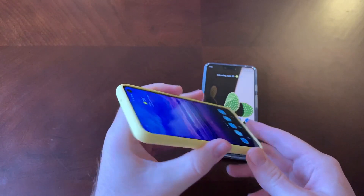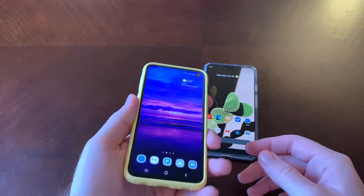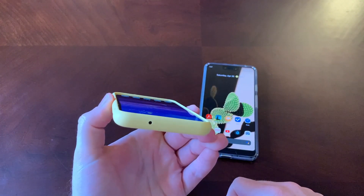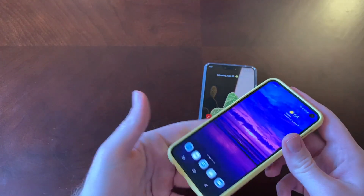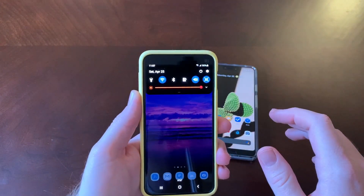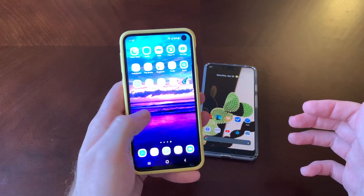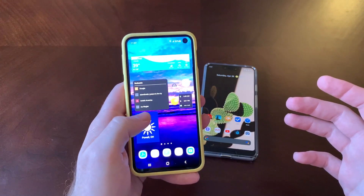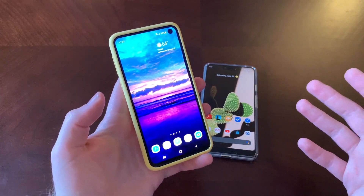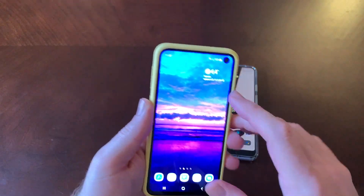If we turn it and look at the viewing angles, we can see they are really, really good — definitely flagship quality. If I max out the brightness, as you can see, it gets really bright. That's too bright for me personally, but for outdoor usage this phone is going to be really good. I really like how they've been able to get such a big screen onto a small form factor, and it's a flat display, which I like.